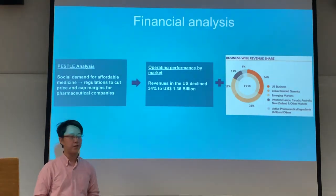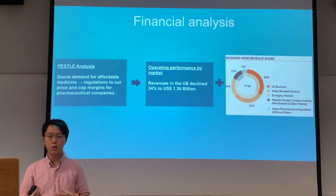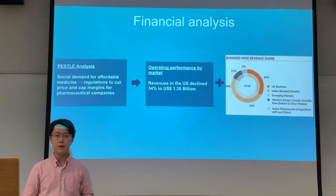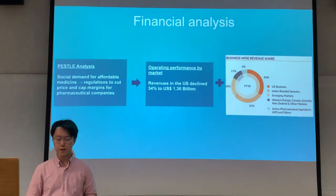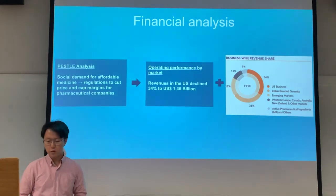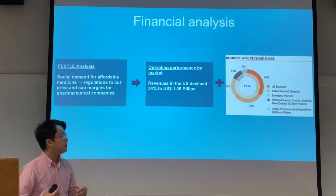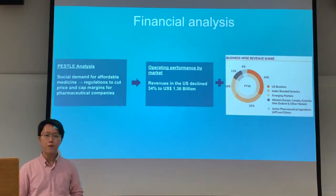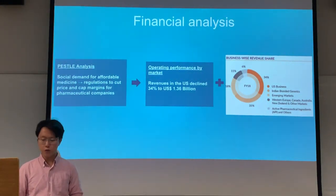When we try to find out the root cause of this loss of revenue, we understand that it's actually because of society's demand for more affordable medicine. This led the governments in two of the largest markets for Sun Pharma — the US and the Indian market — to cut down profit margins for pharmaceutical companies and force them to slash medicine prices. Looking at the operating performance by market, the US market dropped by 34%, and since the US market accounts for 34% of Sun Pharma's entire revenue, this became a huge overall decrease for the company.